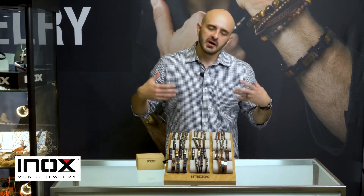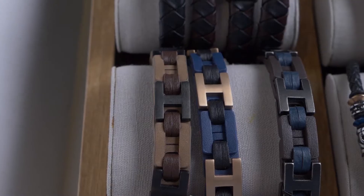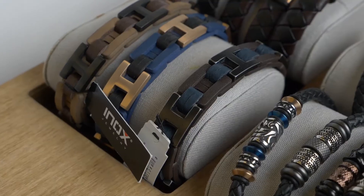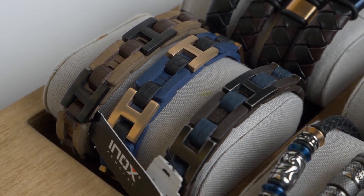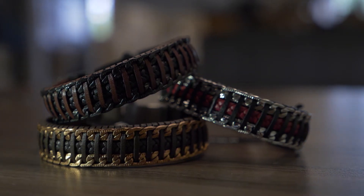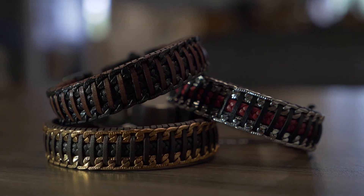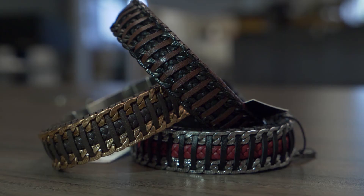Getting ready for Q4, we brought two new collections of leather. First is our H-link leather line — it's multiple pieces of leather dyed in different colors, attached with an H-link stainless steel PVD-coated piece. Very cool, very manly looking. It comes in three colors. We also have our stainless steel chain and leather woven pieces — two curved chains on the perimeter with leather woven through, making for a very unique piece with a little pop of color.